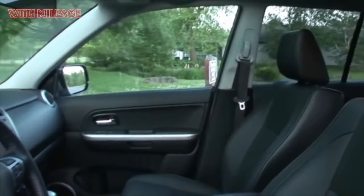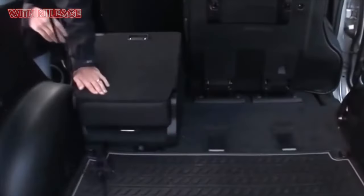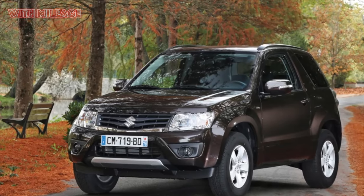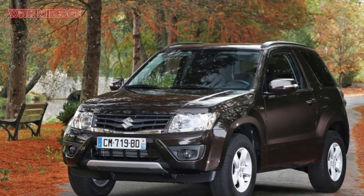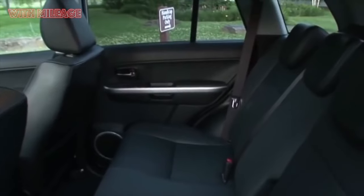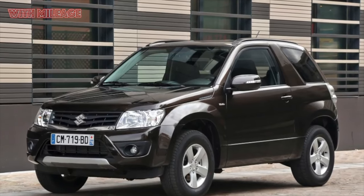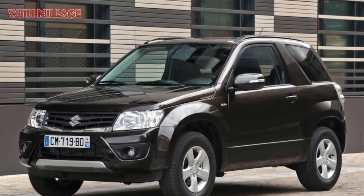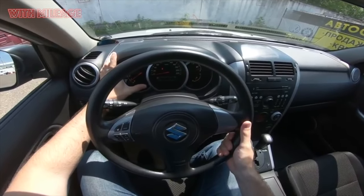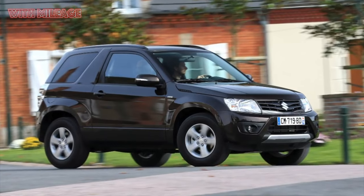Many owners moved to the Grand Vitara from compact cars, so they got used to completely different numbers. For those used to heavy SUVs, consumption of about 14 liters in the city and 10 on the highway seems quite acceptable. The situation is aggravated by insufficient sound insulation of the engine compartment. In normal modes it causes no serious complaints, but when overtaking — when the gearbox switches from fourth gear immediately to second during kickdown — the noise level instantly rises to a frightening level.